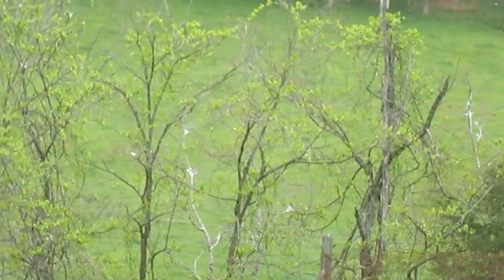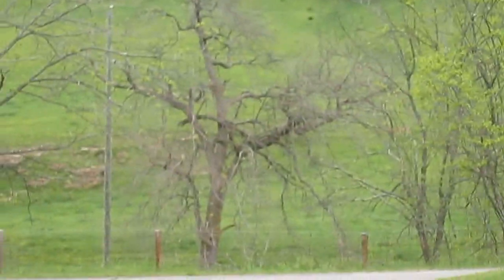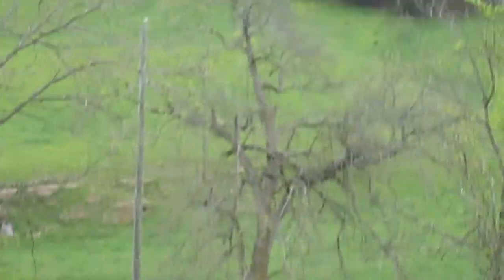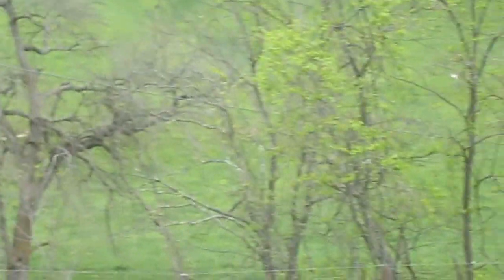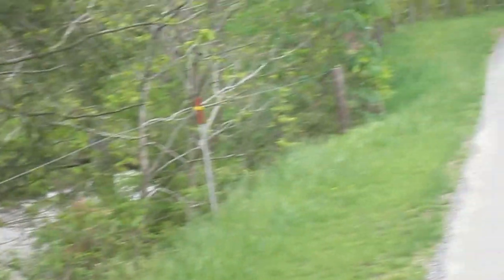Lots of heritage in this valley. You can hear Hands Creek flowing. It's May 4th and we've had a lot of rain. Beautiful every time of the year. There's Hands Creek here just below, and we'll pan here to Hands Creek Road.